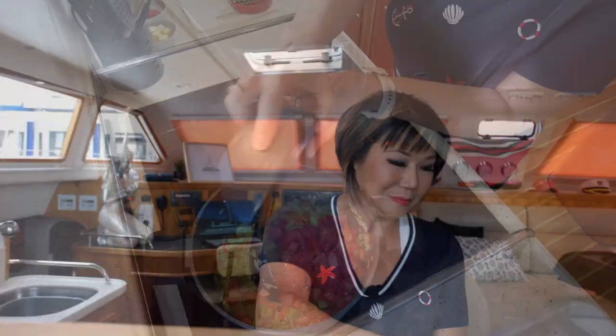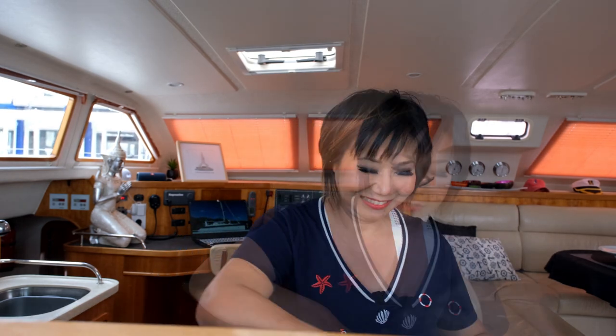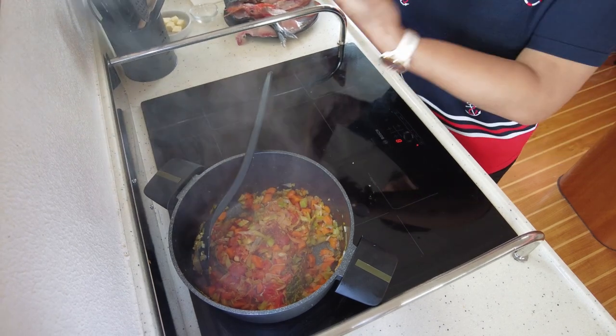Going to add some tomato in as well, and some bay leaf — I'll put three in, it's quite a big pot. And some thyme. I'll put a stick in as well. Sweat it down a bit more. And next we're going to add some saffron in, and tomato puree.